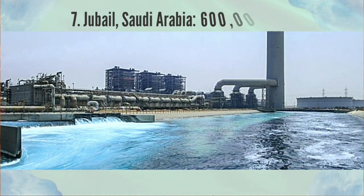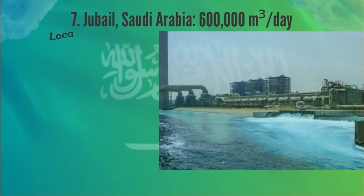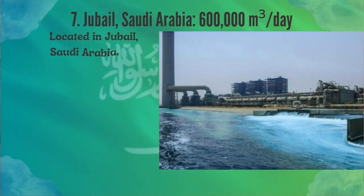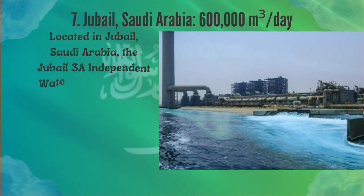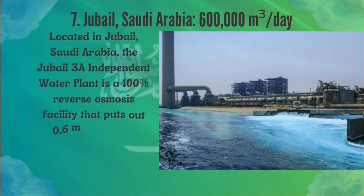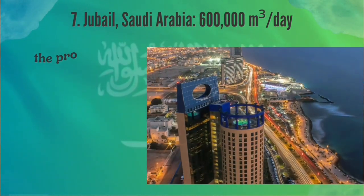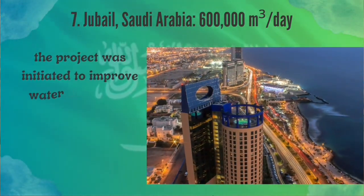Number 7: Jubail, Saudi Arabia. Located in Jubail, Saudi Arabia, the Jubail 3A independent water plant is a 100% reverse osmosis facility that puts out 0.6 million cubic meters per day of freshwater. Completed late in 2022, the project was initiated to improve water security in the surrounding area of Saudi Arabia.